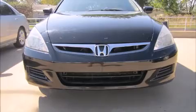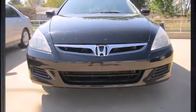Introducing the 2006 Honda Accord. This four-door, five-passenger sedan has just over 90,000 miles. It features an automatic transmission, front-wheel drive, and a 2.4-liter four-cylinder engine.